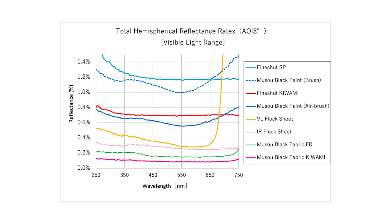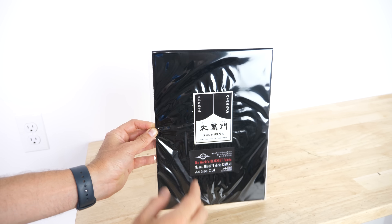It's called Kiwami, and it actually absorbs 99.9% of visible light. Let's see what this looks like.